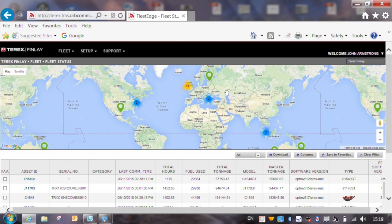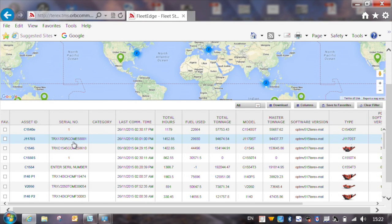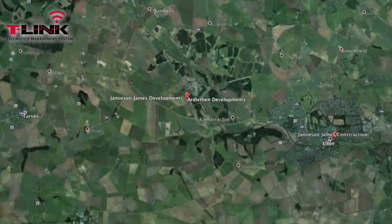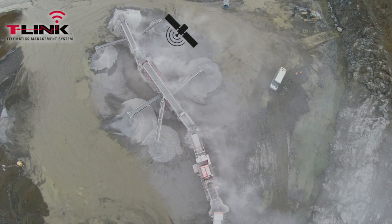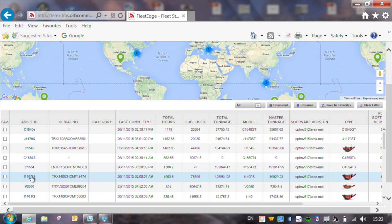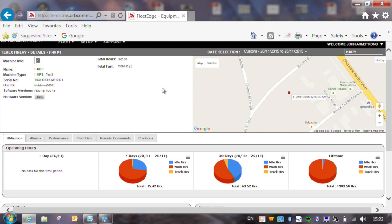Once you've logged into the portal, you can see an overview of all of your Terex Finlay machines. This screen shows basic information such as machine location, the total hours they have on the clock, tonnage produced by that machine, and when the machines have last transmitted a status update. There is lots of information available such as utilization, alarms, performance, plant data, remote commands and position.